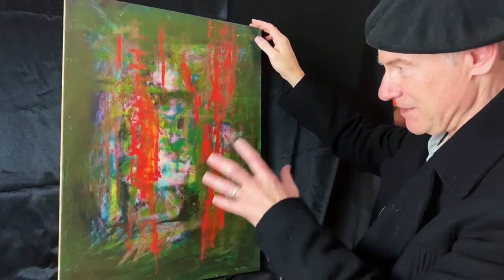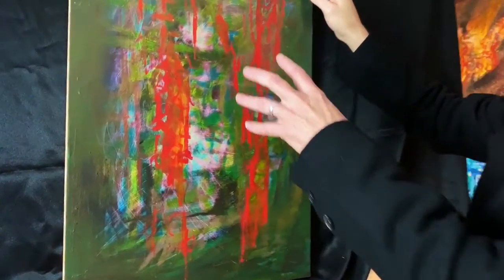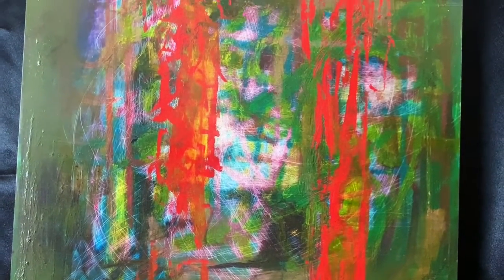There are a lot of layers with this one. There's some sort of a figure in the background, obscured. This is oil on panel.